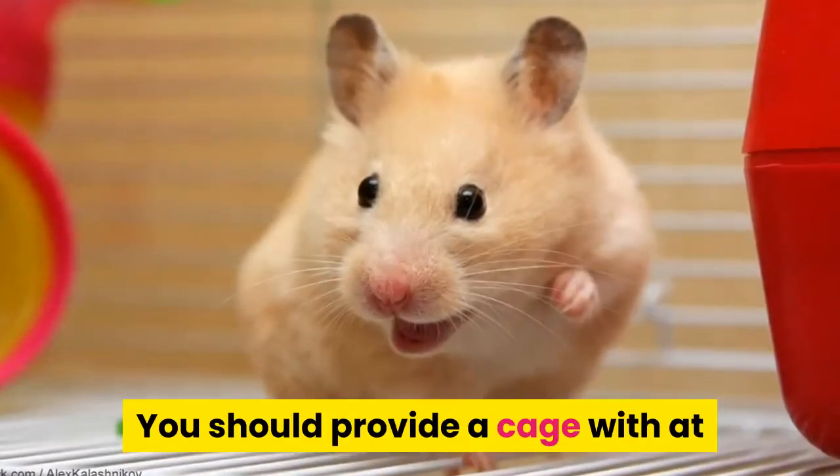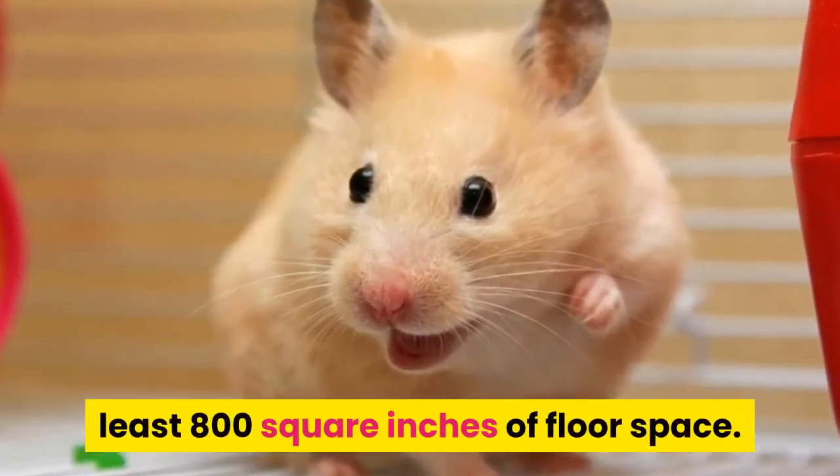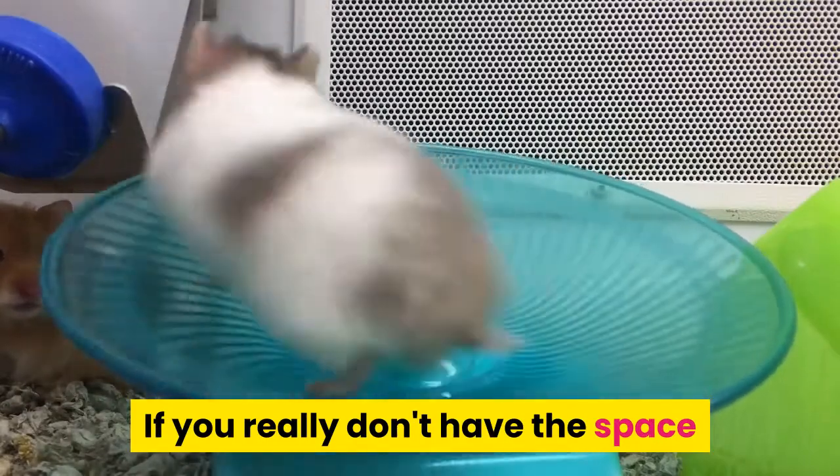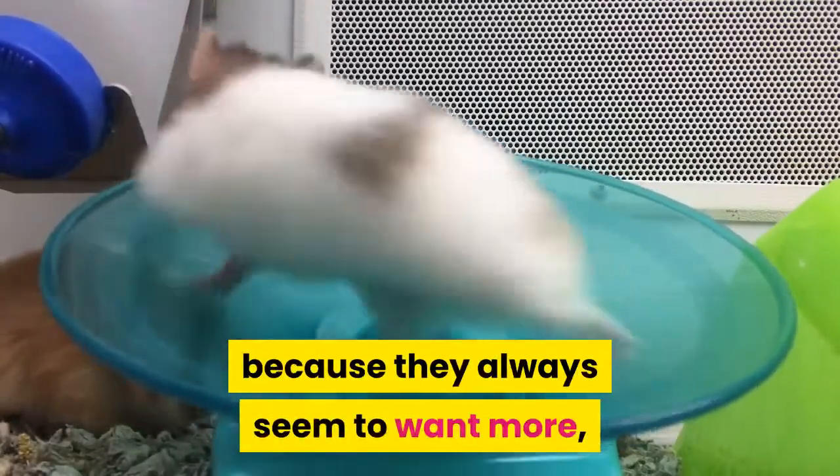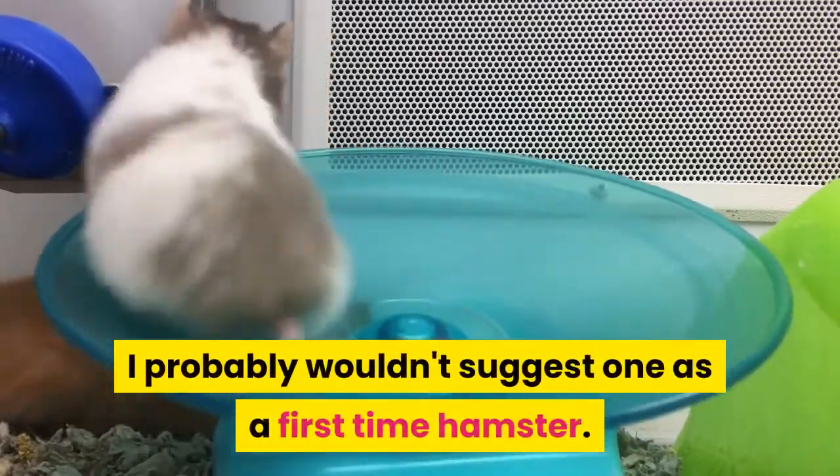You should provide a cage with at least 800 square inches of floor space. If you really don't have the space and means to give them more — and they always seem to want more — I probably wouldn't suggest one as a first-time hamster.